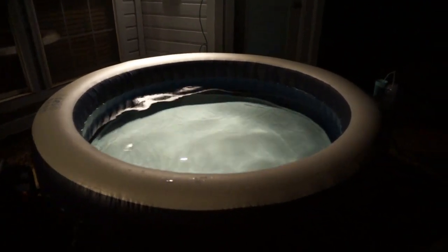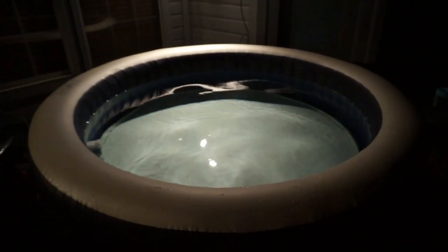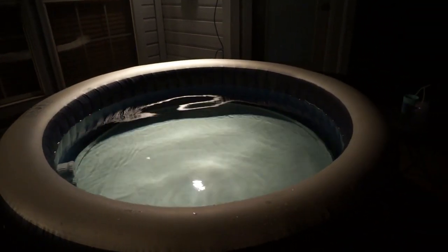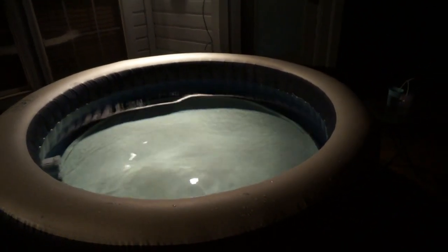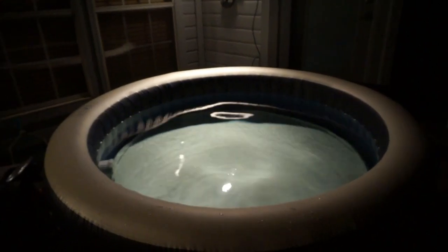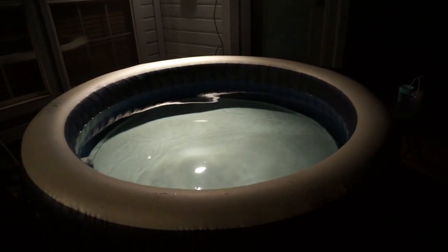It's the end of the weekend and what better way to wrap it up than getting in the hot tub before the work week starts. I made some wine and Steve made ranch water. We never did get around to trying the sangria or making nachos, so if we do that during the week I'll include it in next weekend's video. Hope you all have a great week and we'll see you next weekend!